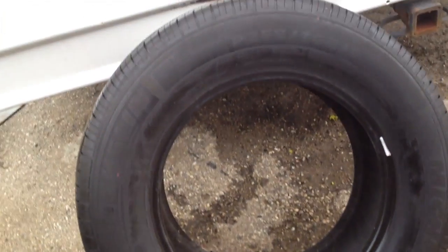Well guys, one Michelin LTX 255/70R18. It's a great shape — let's go through it. Had a vehicle, had a flat, got an extra, got rid of the vehicle, and now I've got one tire left. So if you've got a Michelin LTX 255/70R18, someone out there like that,